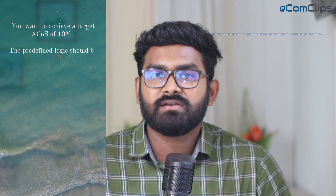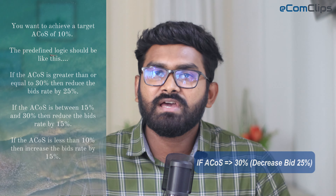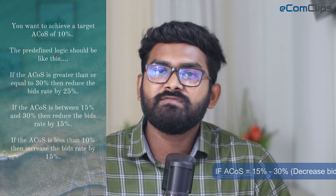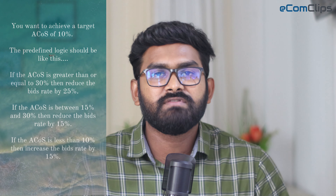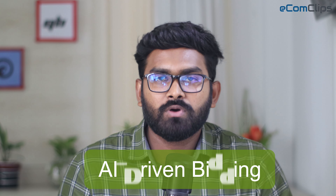For example, if you want to achieve a target ACoS of 10 percent, the predefined logic should be: if the ACoS is greater than or equal to 30 percent, then reduce the bid rate by 25 percent; if the ACoS is between 15 and 30 percent, then reduce the bid rate by 15 percent; if the ACoS is less than 10 percent, then increase the bid rate by 15 percent.